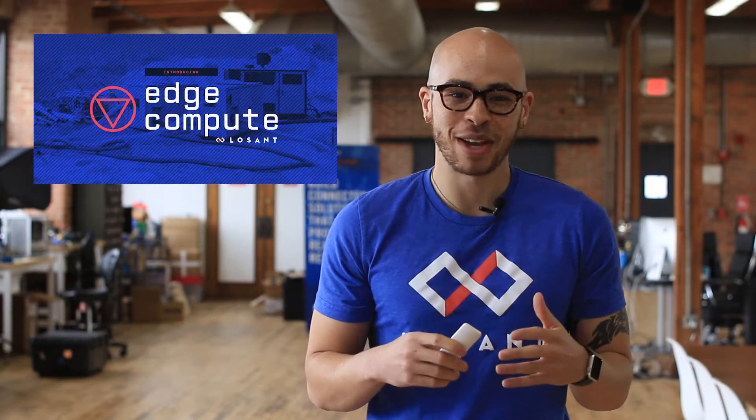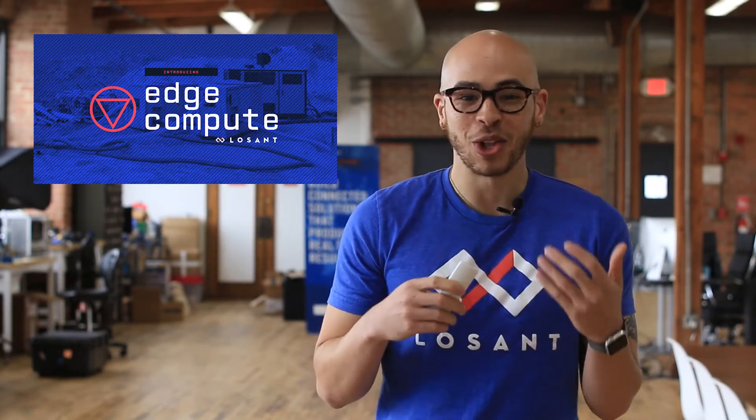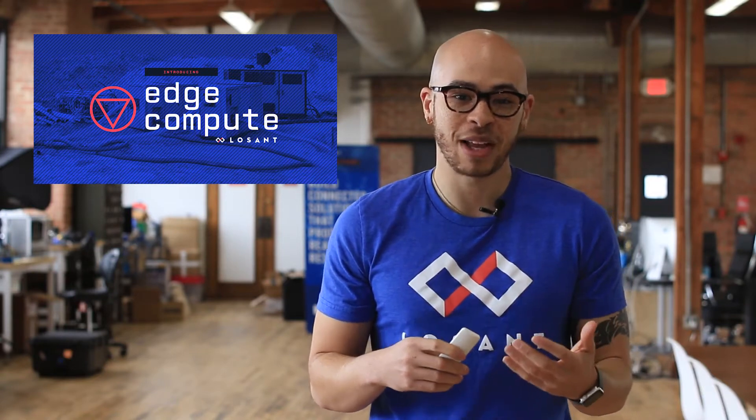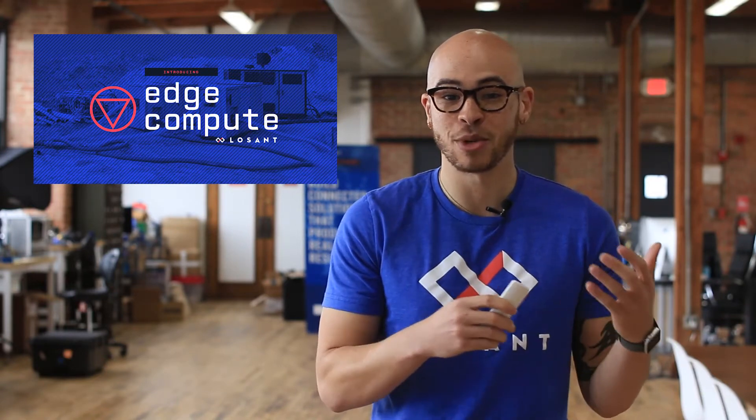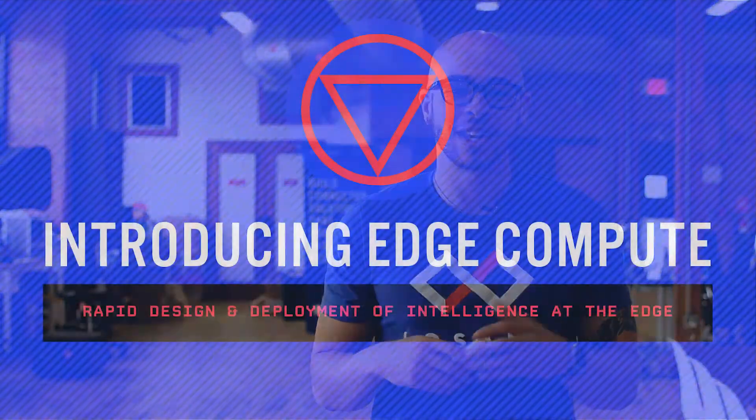Here at Losant, we dedicated our platform to make it easy to build large-scale IoT solutions. Along the way, as customers adopted our platform, we saw a huge gap in technology that existed between edge devices and the cloud. So, we created Losant Edge Compute.